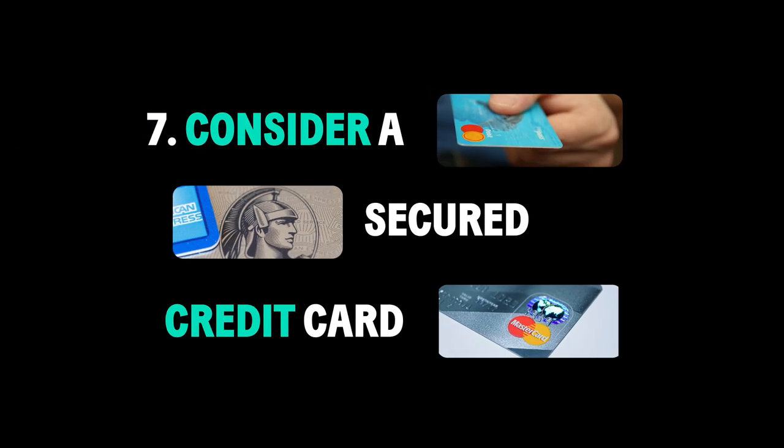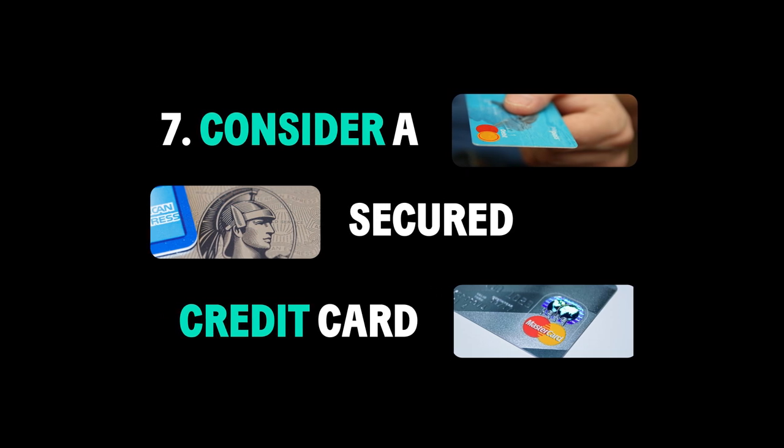If you have poor credit, a secured card can help you build credit responsibly.